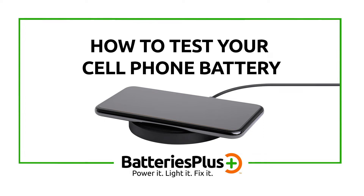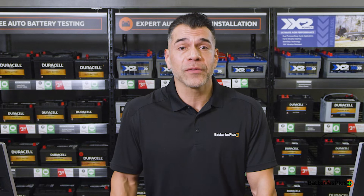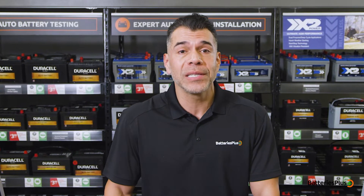You rely on your cell phone for so many things. Unfortunately, batteries don't last forever and a typical life cycle is roughly one to two years. Here's how you can test your cell battery.